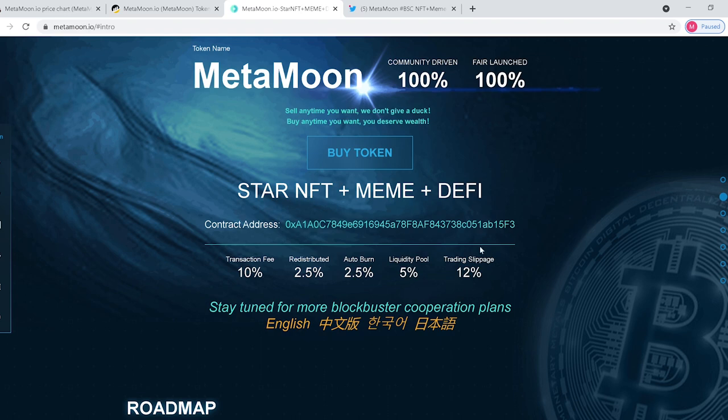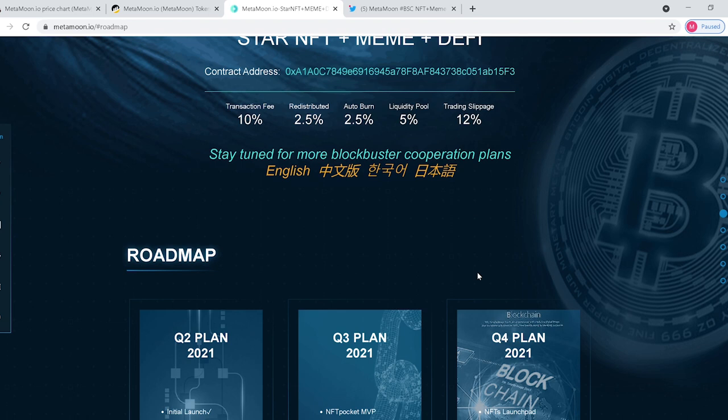You set your slippage to 12% when you buy the token. And just like a lot of coins coming out right now, it's going to give you coins back in your wallet for holding it.